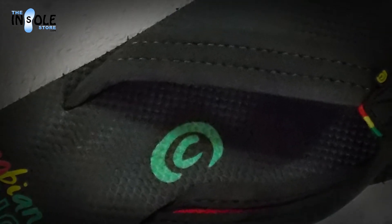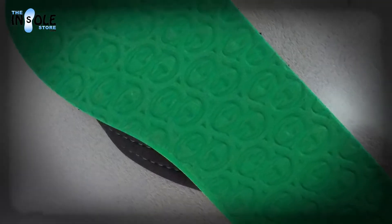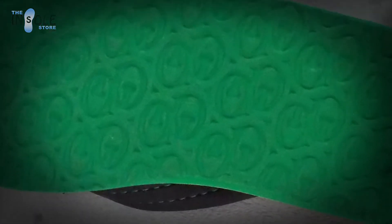These water-friendly AquaJumps not only look great, but help relieve many foot conditions, helping with foot and back pain. Order yours today at TheInsoleStore.com.